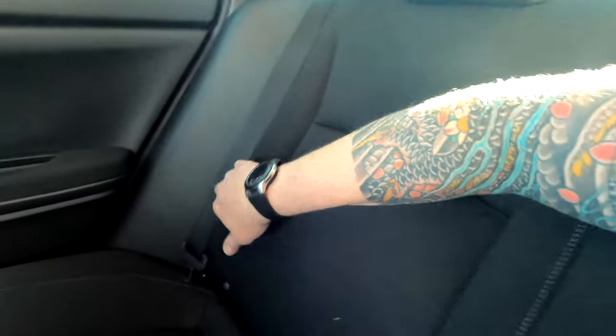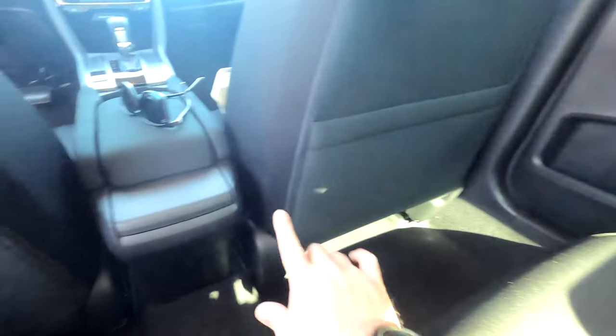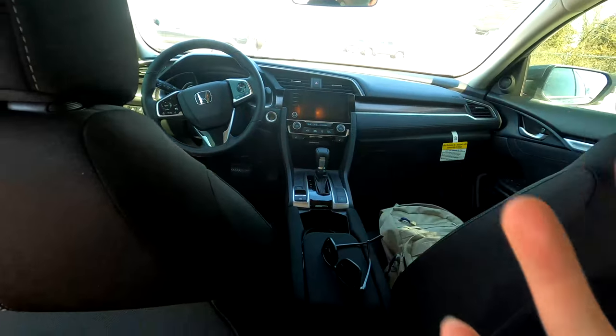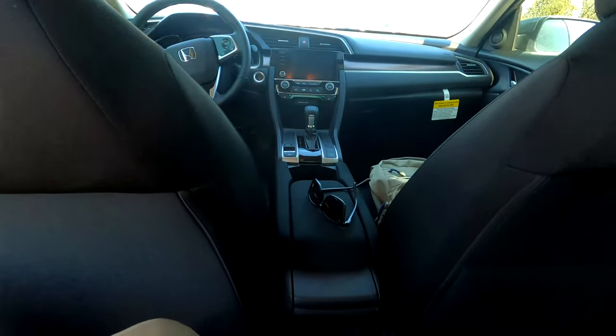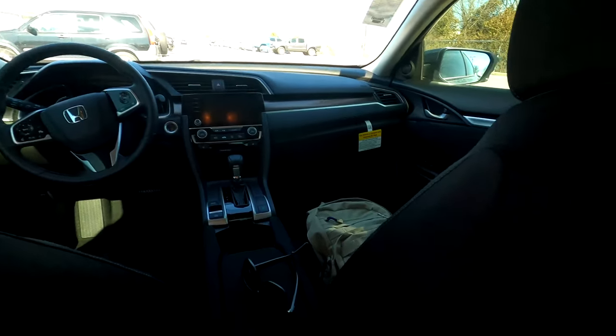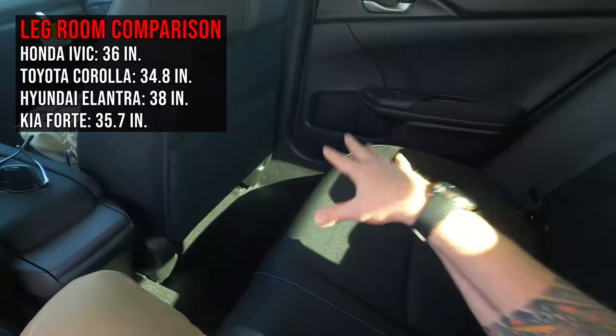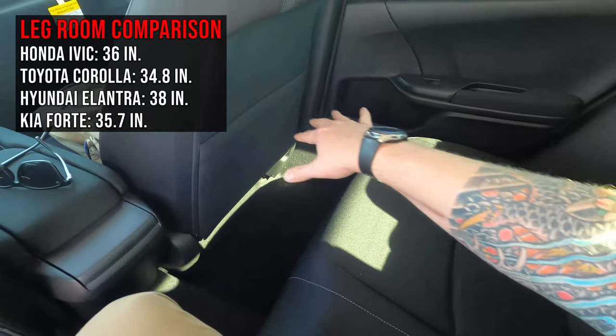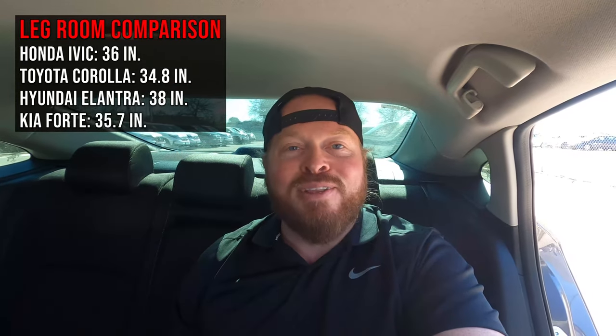The black interior covers up stains well, but if you have a dog with white hair it won't be your friend. There's different material on the doors and some storage here. One thing I don't like is that there are no air vents in the back of this car — you're depending on airflow from the front. You also won't find USB ports back here; you'll need to move up in trim to get those. I'll throw up a legroom comparison with other vehicles on the screen.